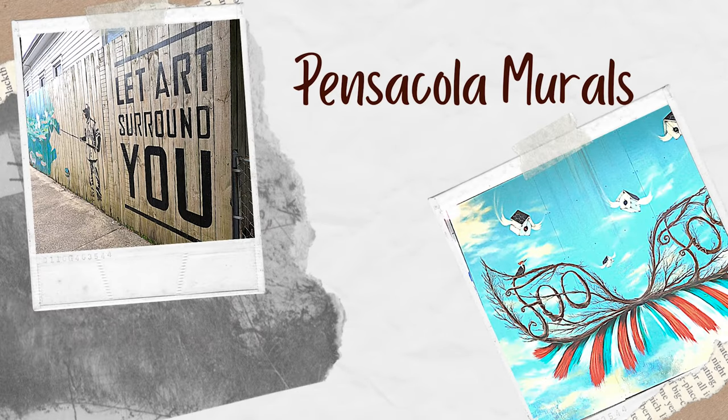Welcome, you guys. We're going to do something a little different today. I want to show you some of my favorite Pensacola murals. Pensacola is full of art and I love it, so let's go check it out.